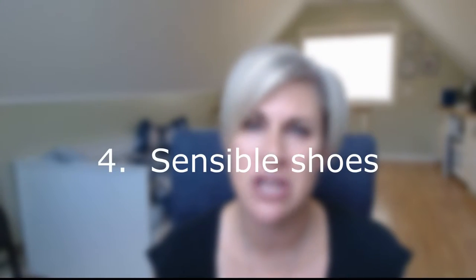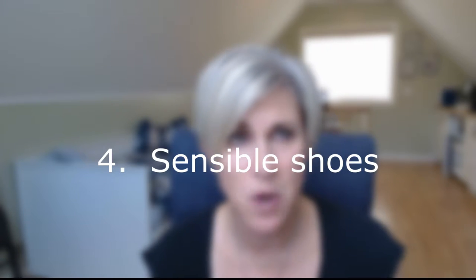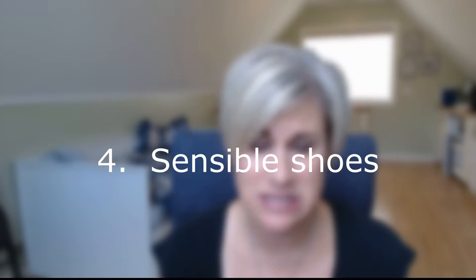Tip number four: sensible shoes. This is more for the ladies, but gentlemen, make sure you've got good shoes as well. We all want to wear beautiful shoes, but my feet do not fit into beautiful shoes and do an eight-hour trade show. I even have my shoes labeled with how many hours I'm going to get out of them before I'm screaming bloody murder. Make sure you've got your eight-to-ten hour shoes packed.